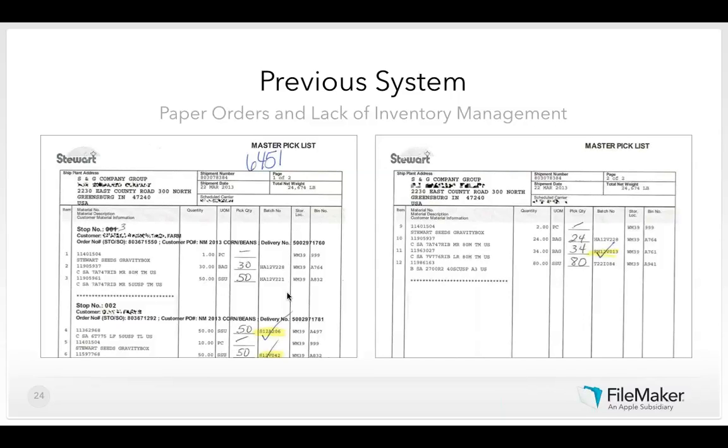There was no indication of how many bags remained in any warehouse location, no ability to identify damage during truck loading, and no indication of inventory shrinkage. Stop numbers were rearranged by crossing out numbers and writing in new ones — meaning the office likely didn't know when the route had been rearranged. These were some of the various challenges experienced with paper at S&G Seeds.